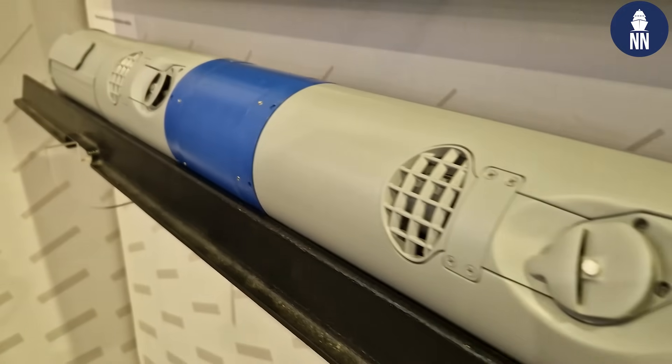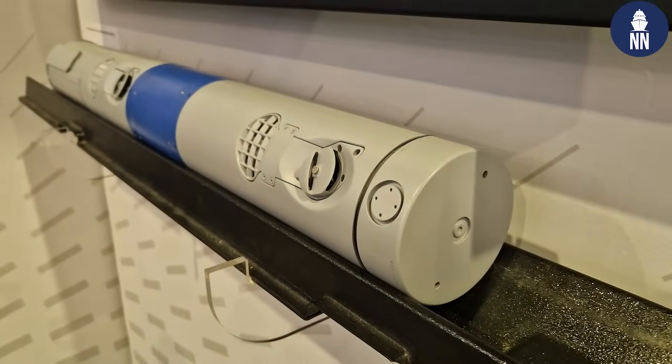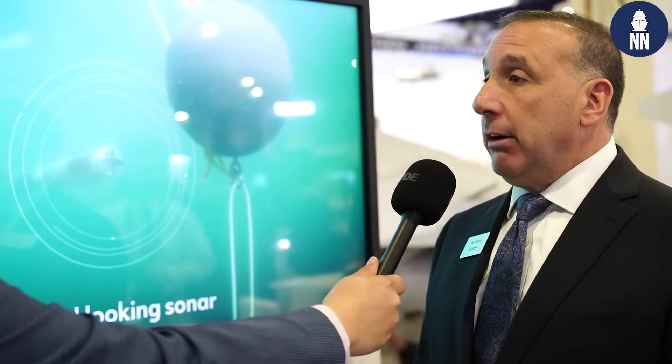The Barracuda Mine Neutralizer is revolutionary because it is an untethered system that identifies and detonates and destroys mines in three different parts of the water column: bottom mines, volume mines, and near surface mines. It's part of the Littoral Combat Ship Mine Countermeasure Mission Package, and it's deployed right now on the USS Canberra.